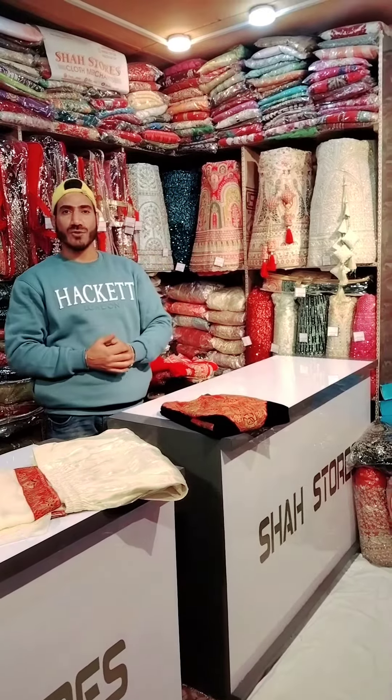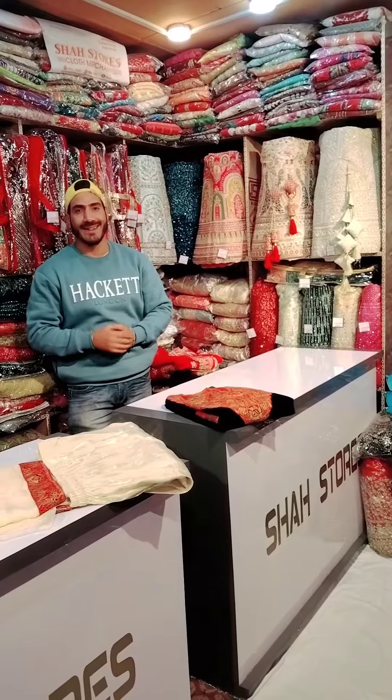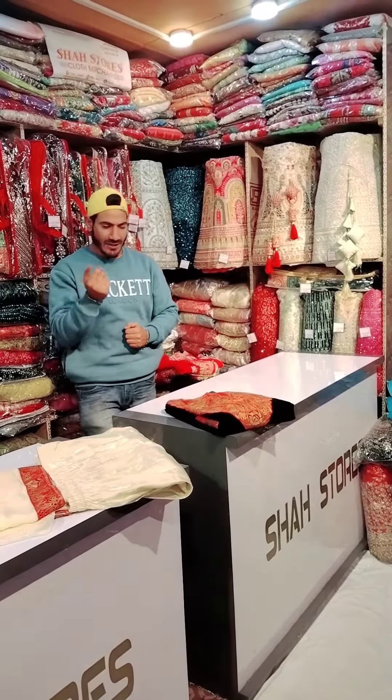Assalamu alaikum, welcome to Shastorz. I hope you will enjoy. So today we have launched a new concept, and that concept belongs to our tradition and culture. Let's have a look.